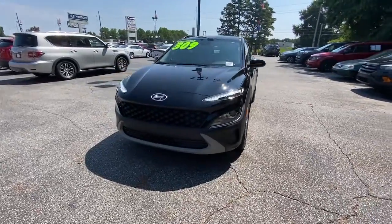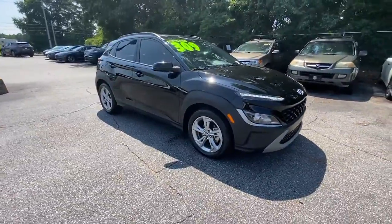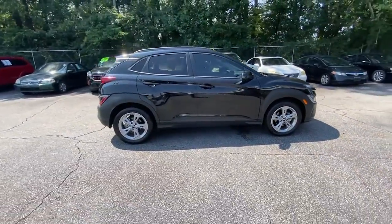You will love the features of this 2022 Hyundai Kona. This vehicle still has fewer than 25,000 miles on the clock, so it won't last long.